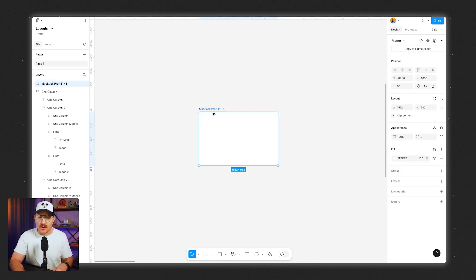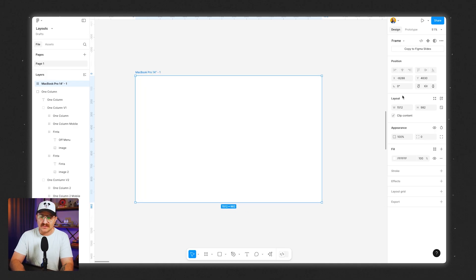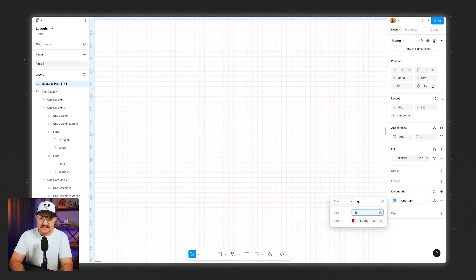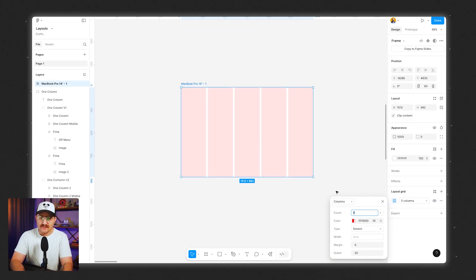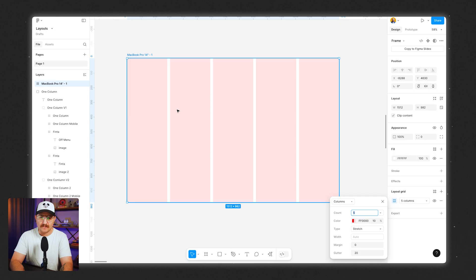I'm going to start with the MacBook Pro 14-inch. With the frame selected, you'll see a new set of properties on your panel, and the layout grid option pops up. I'm just going to click this plus sign. At first it gives us tiny little boxes that are 10 pixels in size — you can make those go up or down depending on what you're wanting to do. But this isn't the type of grid we actually want. We want a column grid, so I'm going to select that option and click Columns. By default, it's going to give you five columns stretching across the entire width of the frame.